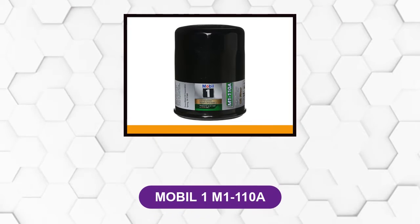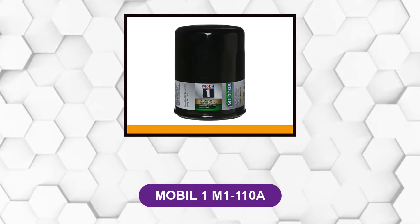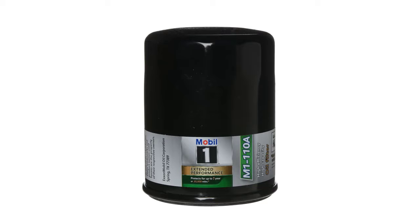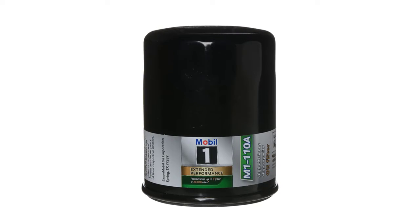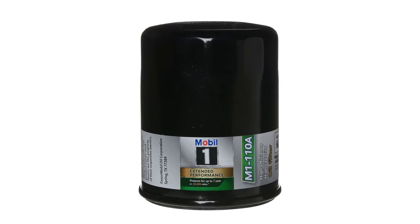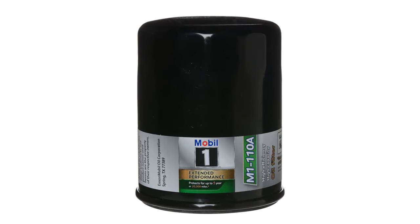At number 1: Mobil 1 M1110A. This is a high-quality oil filter because of its dense integrity design. This specific oil filter is usually used in cars that take synthetic oil, but you can use it with regular oil as well. It's versatile and it'll help keep your engine cleaner.